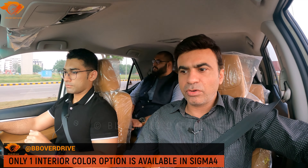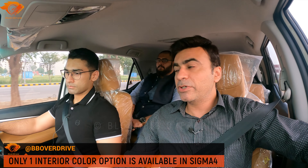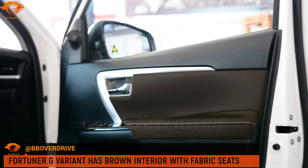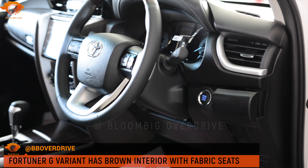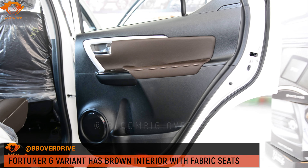I noticed the G-variant interior is a brown colour — I think it's good and decent. At least at the top of the line, they need to give a colour option. You should have a grey leather option and a brown leather option. That choice is missing now.